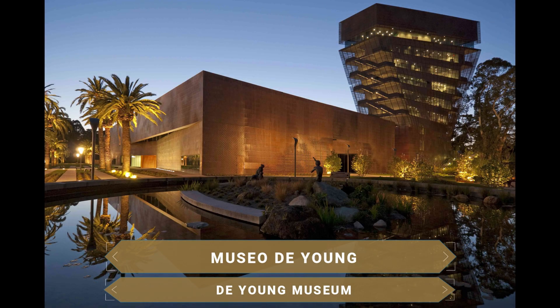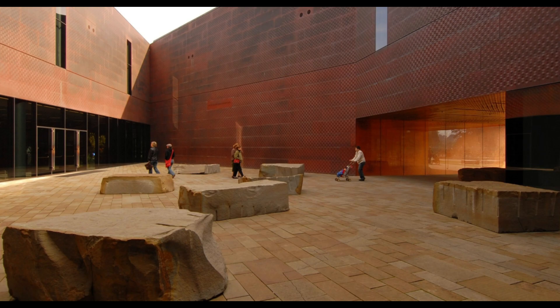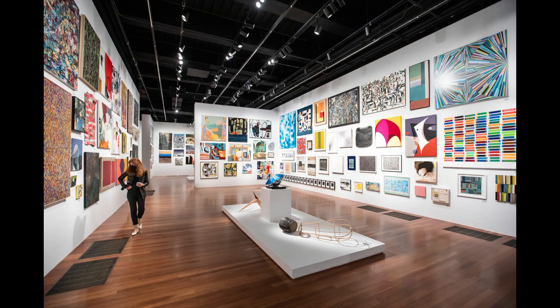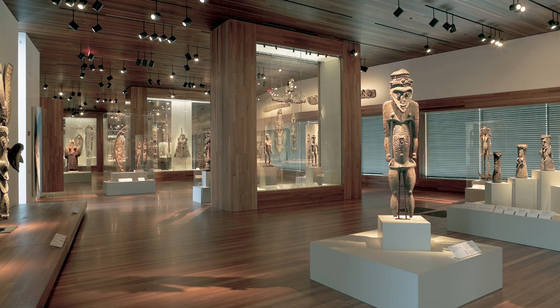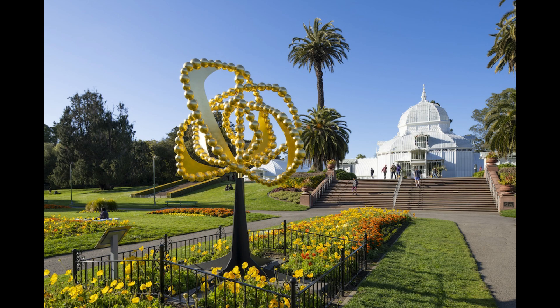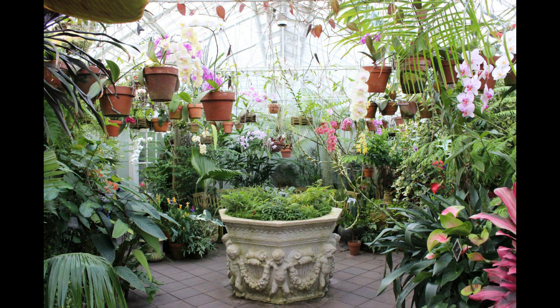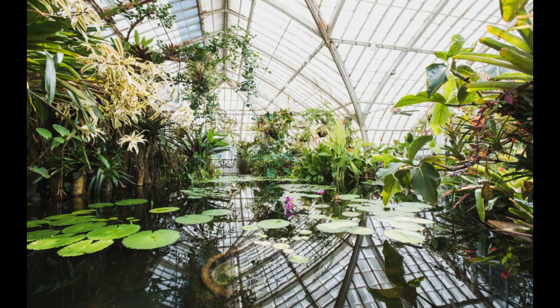The de Young Museum is a fine arts museum that reopened in 2005 to showcase its collections of 19th and 20th century art and its great African art exhibition. Organized geographically, it is very comfortable to visit. The most interesting section is dedicated to Africa, full of masks simulating animals and a multitude of figures carved in wood. Finally, the Conservatory of Flowers is the oldest building in the park, built in Victorian style, housing exotic plants from the tropical highlands and lowlands, including carnivorous and aquatic plants.